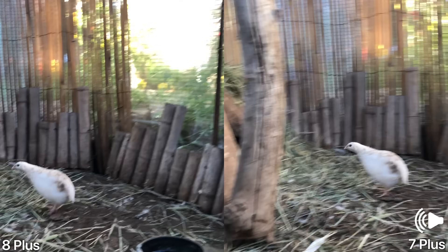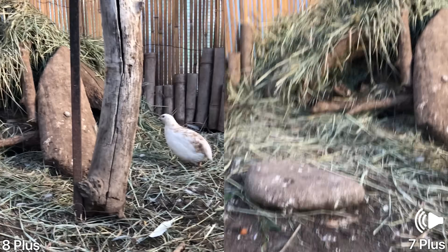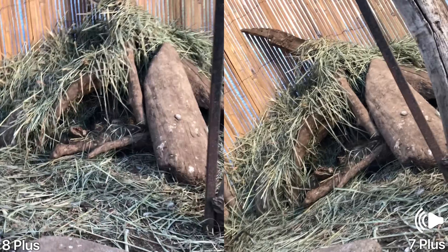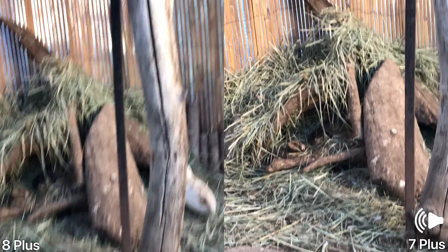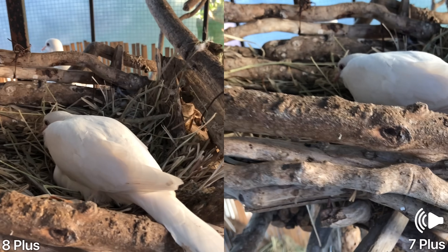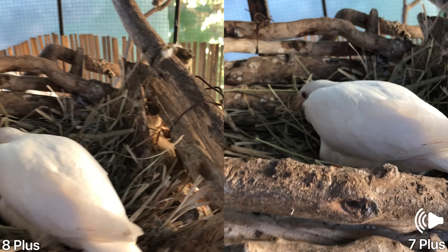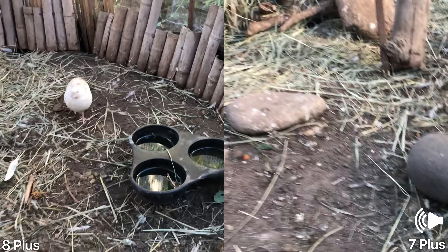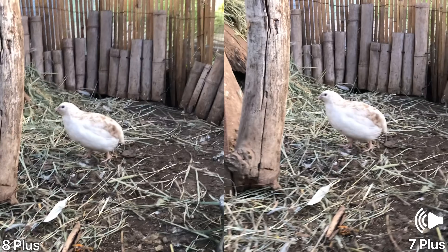These little guys — look at them in there. It's hard to see but there's a lot of them just chilling in there. And some doves. Close and personal. These are so mild-mannered, they're so cute. Quails.